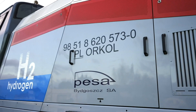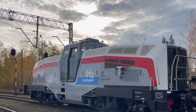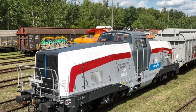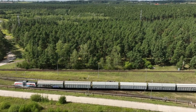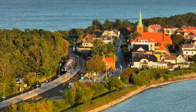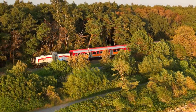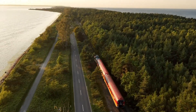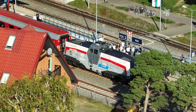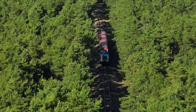Its sleek, modern design places the driver centrally for optimal visibility, while advanced features such as autonomous driving and anti-collision systems enhance safety during shunting operations in emission-free green ports and intermodal terminals. Scheduled for release in 2024, the PESA H2 Loco is poised to transform the industry, priced at approximately $5 million. For those seeking a reliable, eco-friendly solution in shunting locomotives, the PESA H2 Loco stands out as the ideal choice, blending power, efficiency, and sustainability seamlessly.